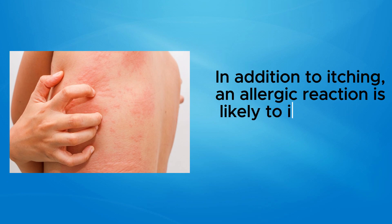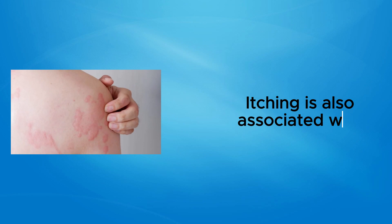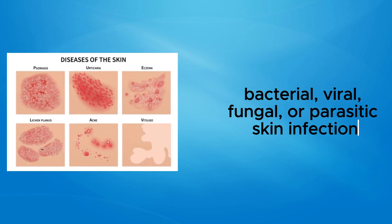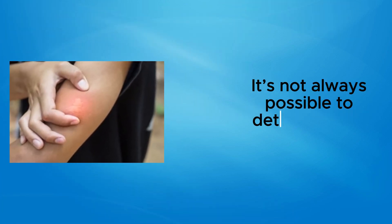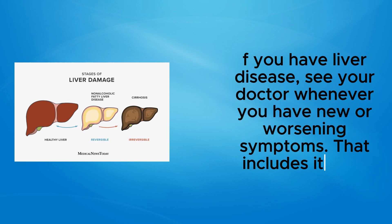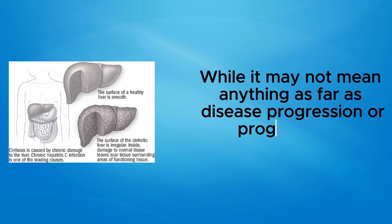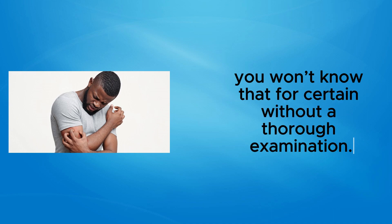Skin itching can also be due to an allergic reaction to things such as poison ivy, cosmetics, soaps, household cleaning products, chemicals, or fabrics like wool or mohair. In addition to itching, an allergic reaction is likely to involve skin redness, rash, or hives. Itching is also associated with bacterial, viral, fungal, or parasitic skin infections, as well as insect bites or stings, and pregnancy. If you have liver disease, see your doctor whenever you have new or worsening symptoms — including itching — as you won't know the cause without a thorough examination.